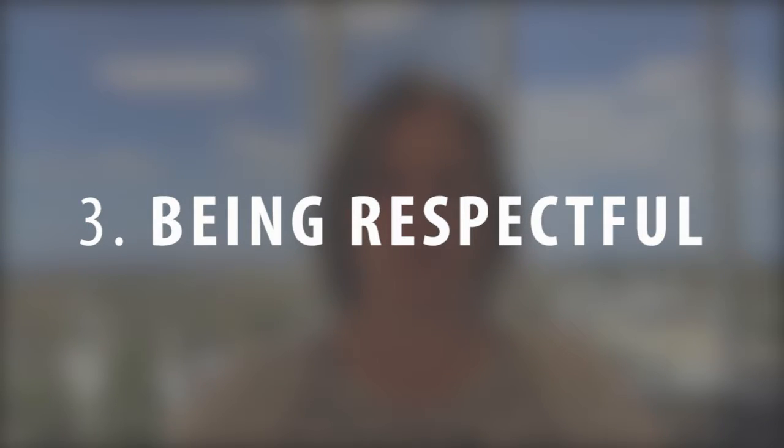One of the next traits is being respectful. Obviously no tenant likes it when their landlord is condescending, rude, or judgmental. Good landlords are going to cultivate an atmosphere of respect by acting with complete professionalism, keeping their distance, and being kind and honest.